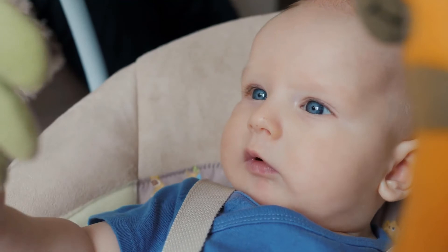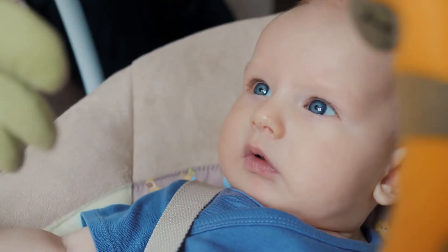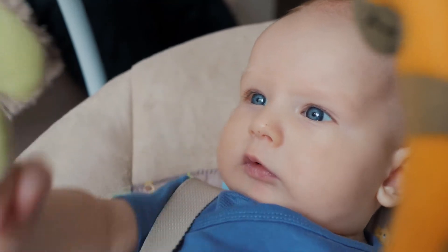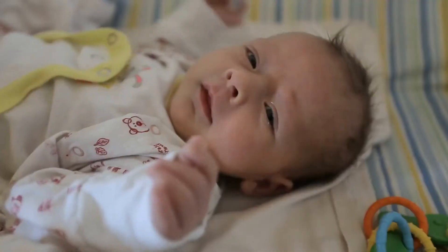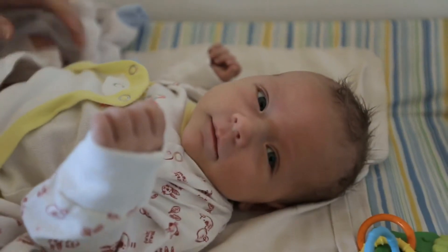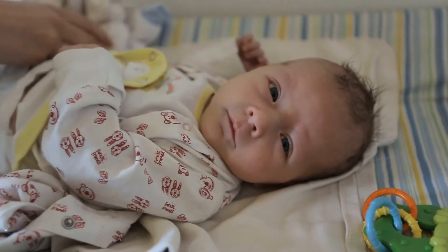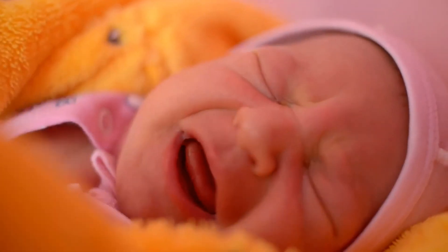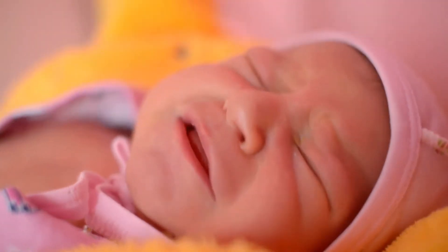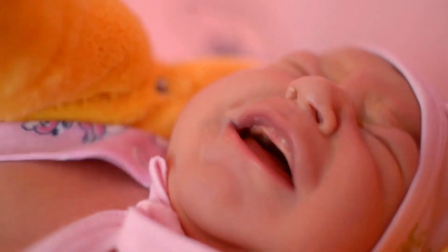Aveeno Baby Daily Moisture Lotion with Natural Colloidal Oatmeal features a nourishing, non-greasy formula that protects your little one's delicate skin and moisturizes for a full 24 hours. This baby moisturizing lotion is specially formulated to be gentle enough for babies. Natural Colloidal Oatmeal blended with Dimethicone allows this oatmeal baby lotion to moisturize for a full 24 hours and helps prevent and protect chafed, chapped, or cracked skin.